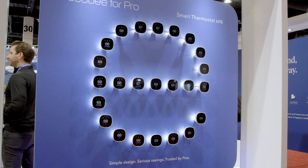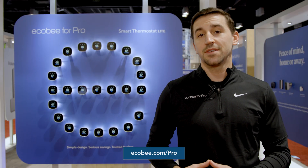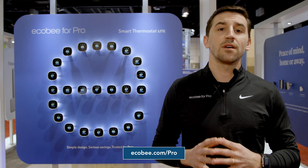Thank you for taking the time to watch this video. I hope you found it beneficial. If you're looking to learn more about Ecobee, please visit ecobee.com or reach out to your closest Ecobee sales representative. Thank you all again.